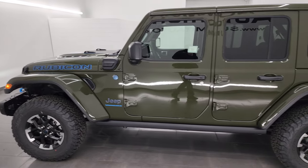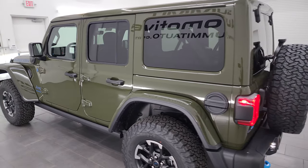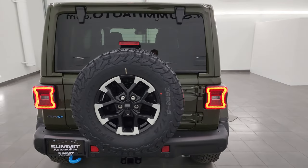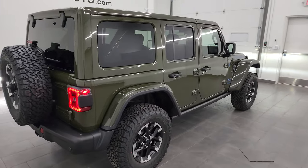Color match fenders, color match top — this thing's really nicely optioned out. And I think if I was going to get a Wrangler it would be a hybrid, probably a Rubicon. I love this interior so I'd probably have to go with the Rubicon X.